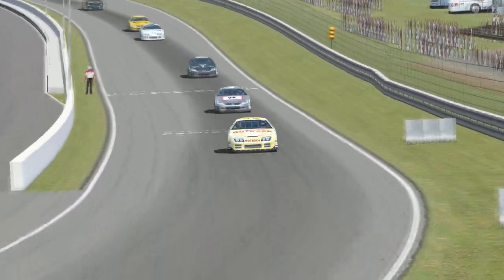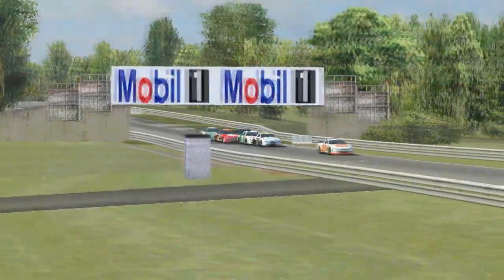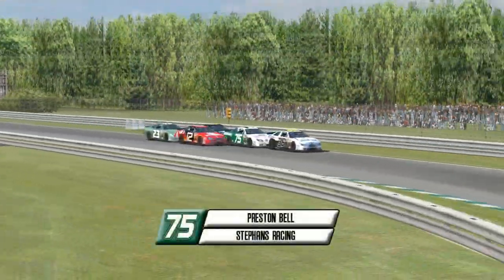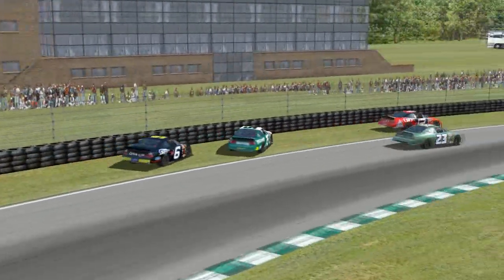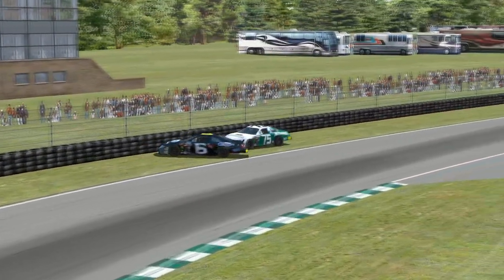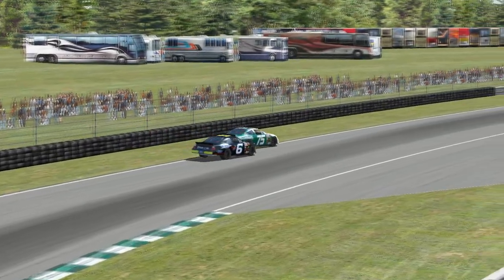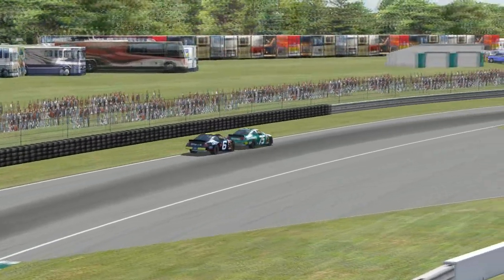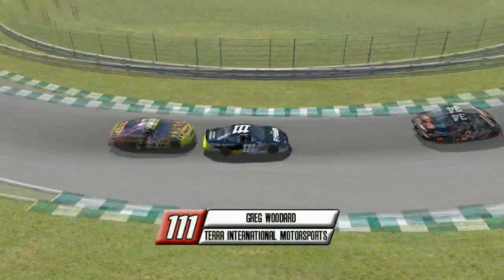Nicolas Cordova comes down and leads lap one, having opened up quite a gap over Louis Ballard. Still on lap one, Brian Gallagher gets into Preston Bell, and Ben Worthington also goes into the tires in the Clark Curve coming onto Brabham. Tough day for those in the back, as Brian Gallagher is trying to work his way up after a botched qualifying effort.